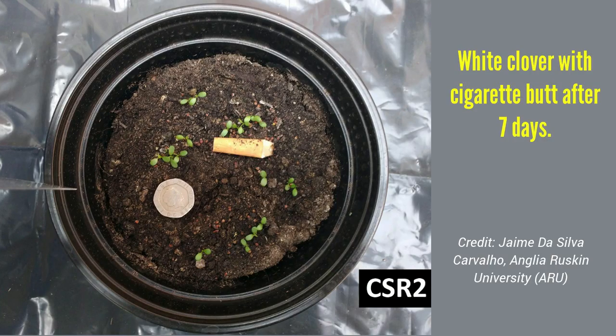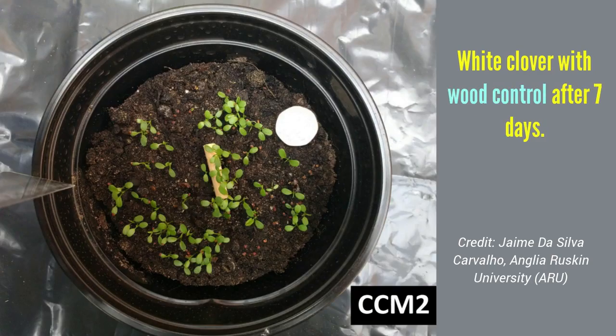Most cigarette butts contain a filter made of cellulose acetate fiber, a type of bioplastic. Filters from unsmoked cigarettes had almost the same effect on plant growth as used filters,